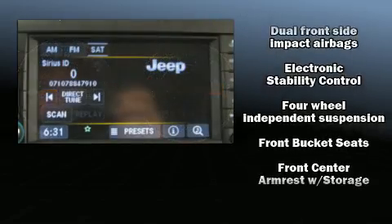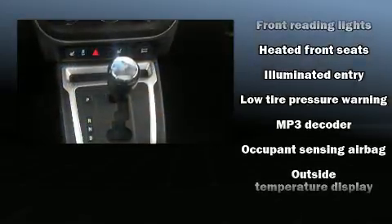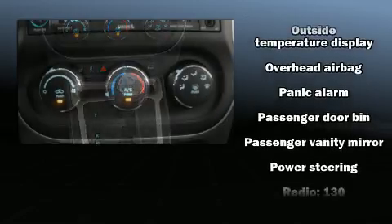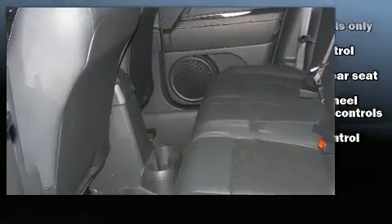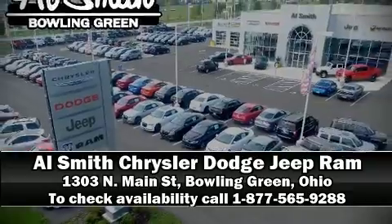Jeep also prioritized safety and security with features such as dual front impact airbags, front side impact airbags, traction control, brake assist, anti-whiplash front head restraints, ignition disabling, and ABS brakes. This vehicle has achieved certified pre-owned status by passing Jeep's rigorous certification process. Please don't hesitate to give us a call.